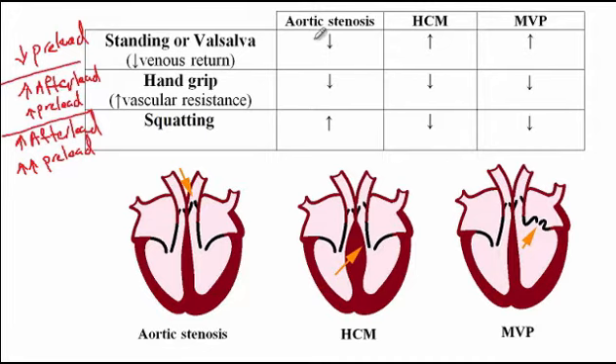Now that we know how preload and afterload are affected by each maneuver, we can explain what happens with the murmurs. With aortic stenosis, we have a systolic ejection murmur due to stenosis of the aortic valve. With hypertrophic cardiomyopathy, the murmur occurs because the mitral valve hits against the hypertrophied septum. With mitral valve prolapse, there is prolapse of the mitral valve into the left atrium, causing a mid-systolic click. This condition is more commonly seen in patients with Marfan's disease and is most common in young females.